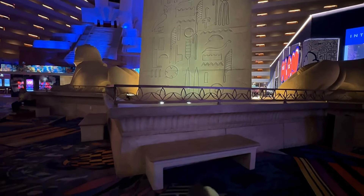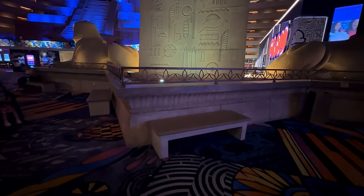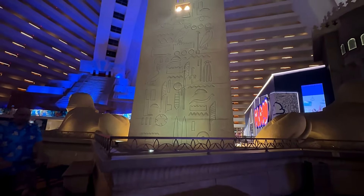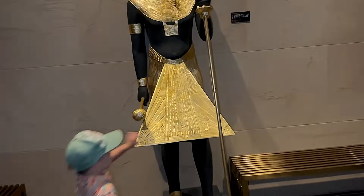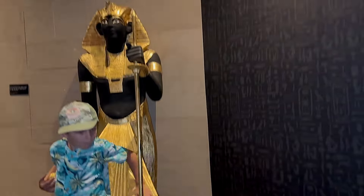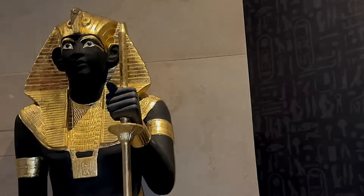Now let's put your Indiana Jones shoes on and embrace the biggest adventure in history - discovering the King's Tut Tomb. On the entrance we were greeted by a cool Egyptian statue which was crafted in gold. It looks really, really cool.